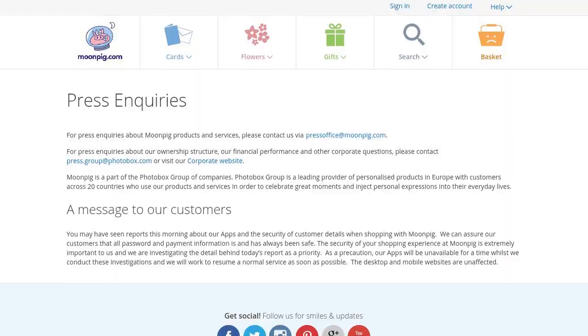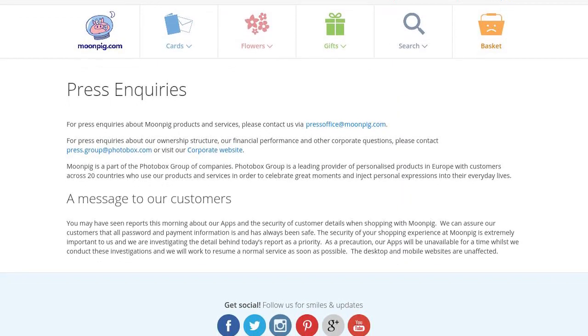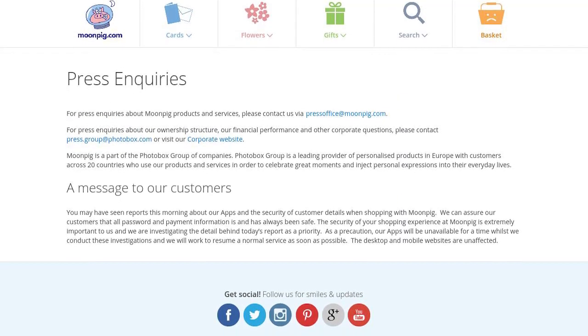On that note, I did ask Moonpig for comments this morning and gave them the whole day to reply. Their PR company very quickly sent their press statement, which says: 'We can assure our customers that all password and payment information is and always has been safe.' That is a suspiciously specific denial — they didn't mention addresses, or impersonation, or anything else, or really any of the claims at all. I did ask about that, and whether payment information included the last four digits of card numbers. As I record this, seven hours later, they haven't replied.